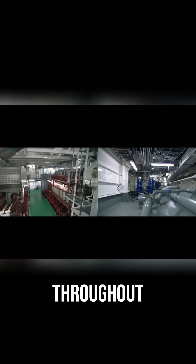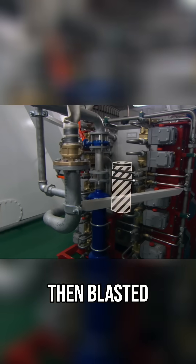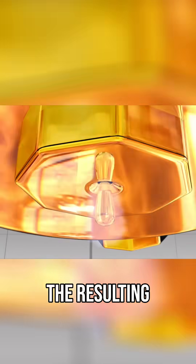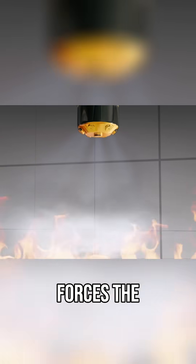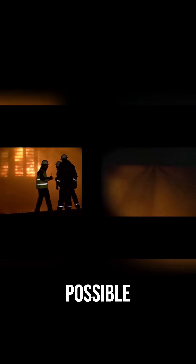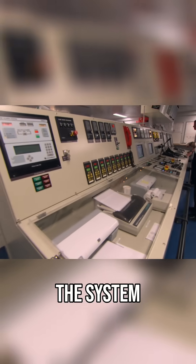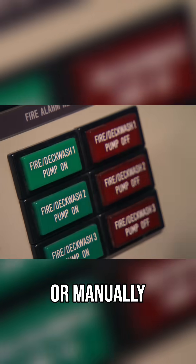Nozzles are placed throughout the ship in key areas. Water is pressurized in a tank, then blasted through the nozzles that atomize it. The resulting mist blankets a large area, while pressure forces the fog down to the heart of the blaze. The key to its success is reducing the temperature of the fire and knocking it out as quickly as possible. The system can be activated by temperature gauges, smoke alarms, or manually.